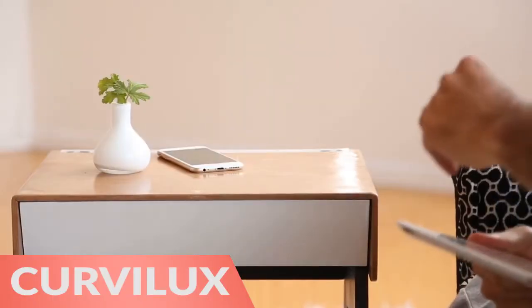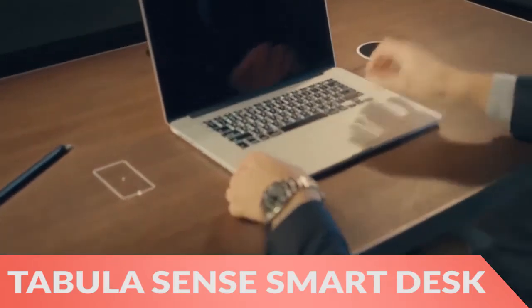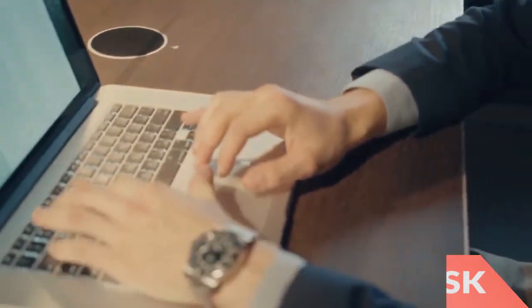First, the Curvilux Smart Sleep Nightstand connects to an app to wake you up at the best possible time. Next, the Tabulous Sense Smart Desk is a standing desk with built-in speakers and wireless charging.